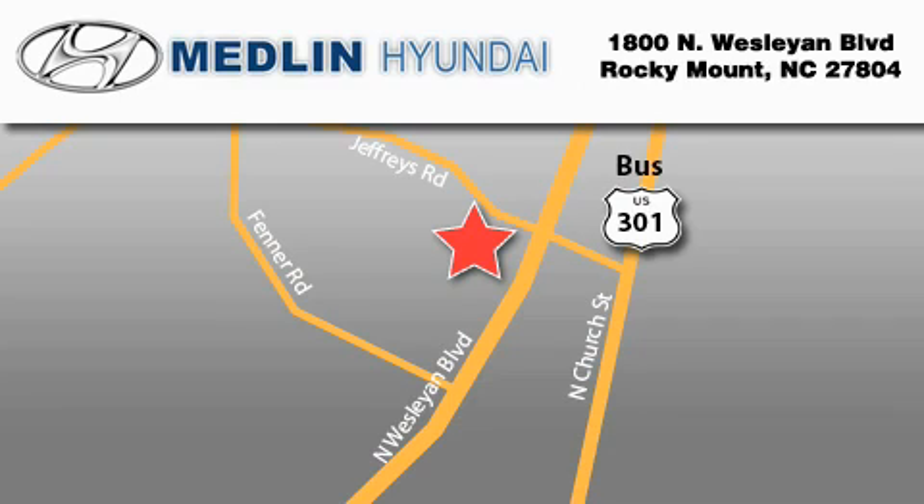Our goal is to exceed all of your expectations to ensure that you'll return for future visits. At Medlin Hyundai, we got it.